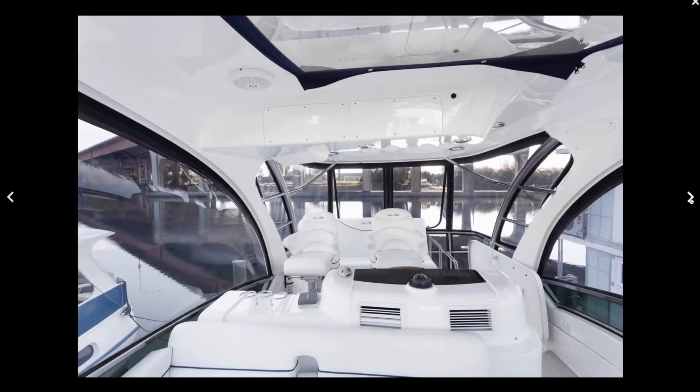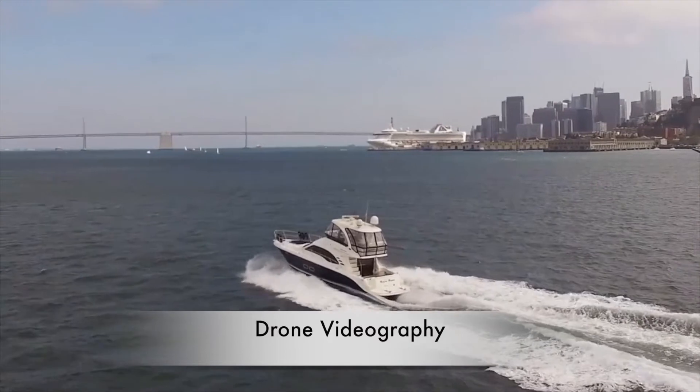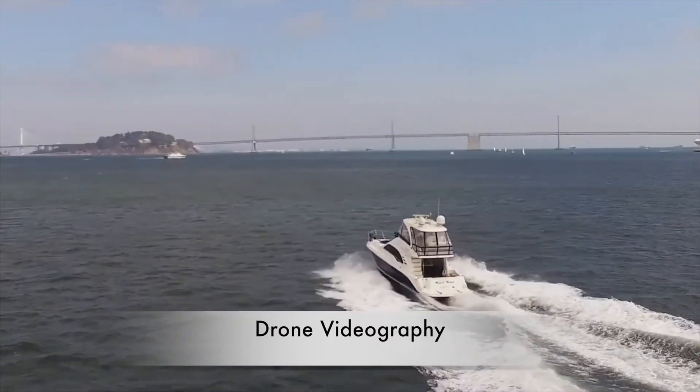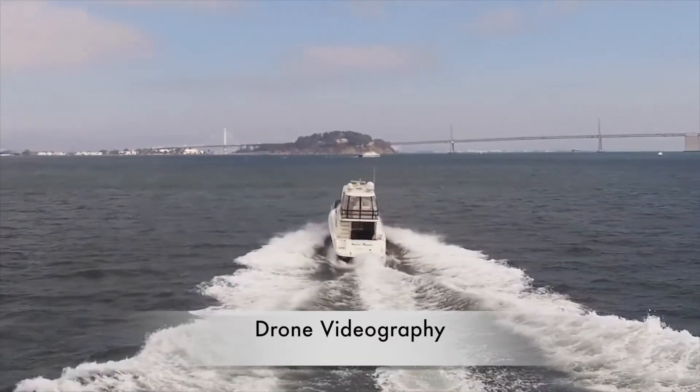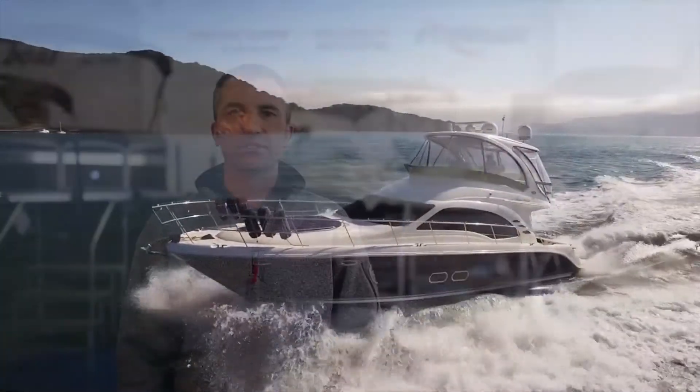Another really exciting feature is our drone video of your boat underway in either the Delta or the Bay, or depending on your location, potentially both. This is such an important tool to paint the picture in the buyer's mind of their future enjoyment of your boat, and it inevitably increases the perceived value in the process.